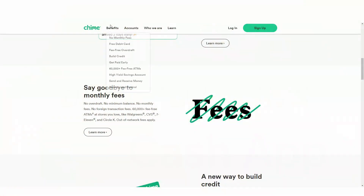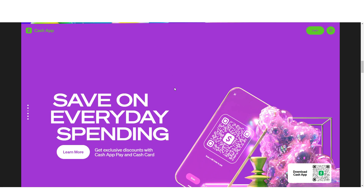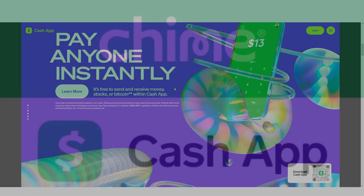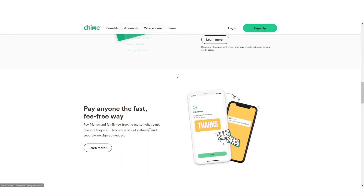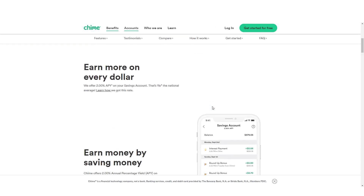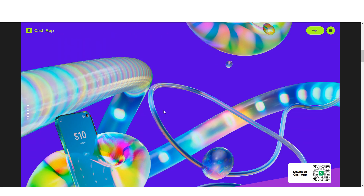Chime offers early direct deposits, allowing users to access their paycheck up to two days earlier than traditional banks. Cash App has a direct deposit feature but does not offer early access to funds. Chime also offers automatic savings, rounding up transactions to the nearest dollar and depositing the difference into the user's savings account. Cash App does not have a built-in savings feature.